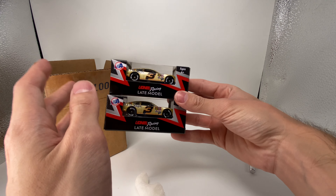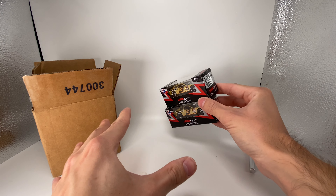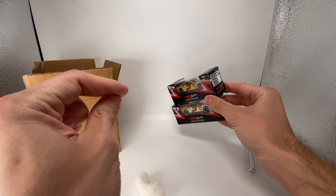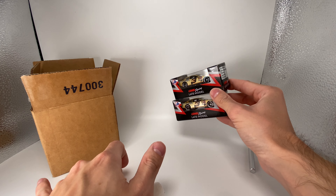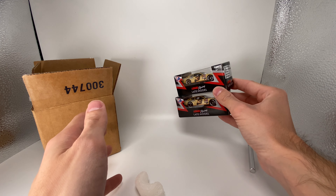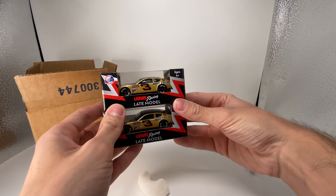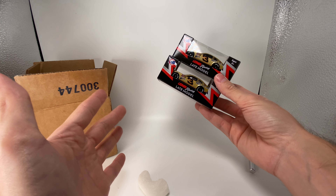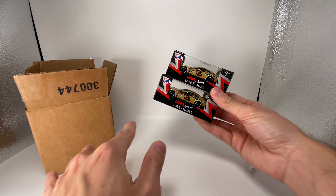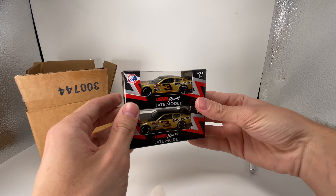I believe we've done every single diecast review on all the late model releases, which is pretty cool. That's two streaks I'm trying to keep on the channel. We've done a review on every truck diecast except the promo — the Stewart Friesen 2022, a couple of the Authentics exclusives, and the goofy championship logo ones, which I really don't care about. But as far as the realistic ones, we've pretty much done almost every single one of them thus far.